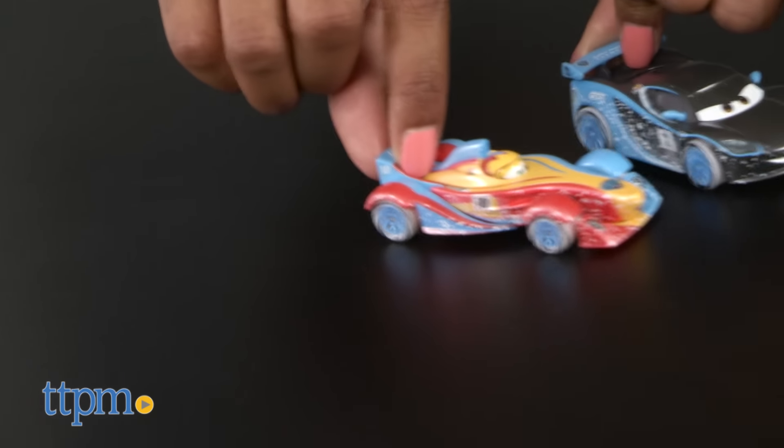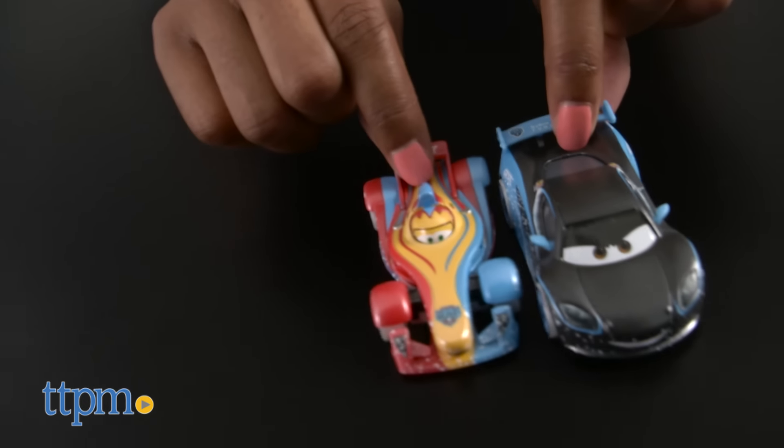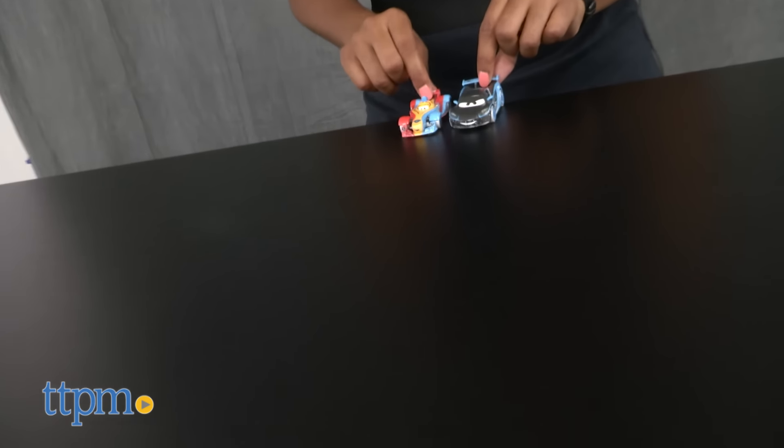These cars, each sold separately, are great for fun-filled imaginative play and are perfect additions to a growing car collection.